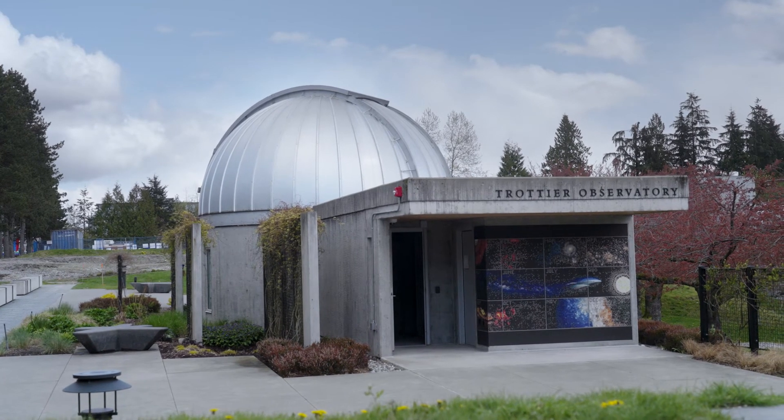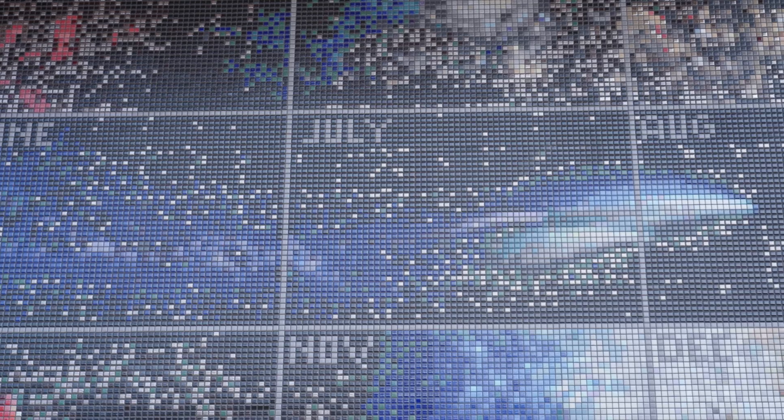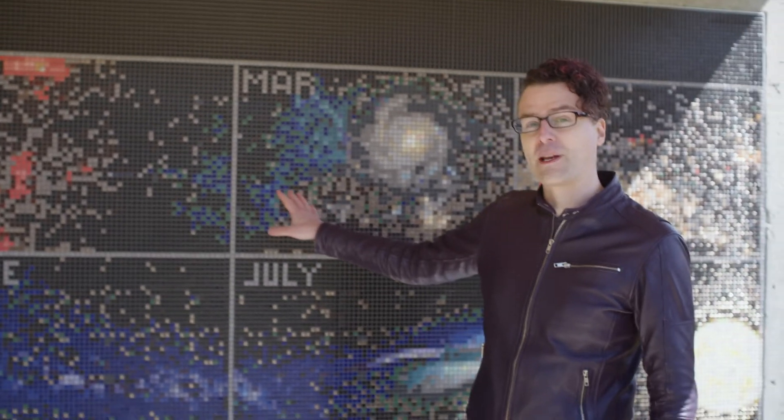So why does any of this matter? It's because you are a part of this grand story that is the history of the universe — 14 billion years of cosmic history that behind me we've squished into one calendar year called the cosmic calendar. On January 1st, the universe is born in the Big Bang. And on this calendar, our galaxy, the Milky Way, shows up in March.